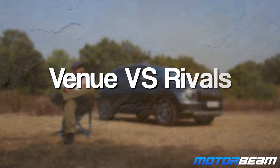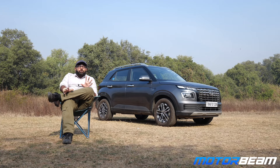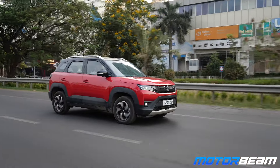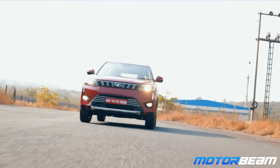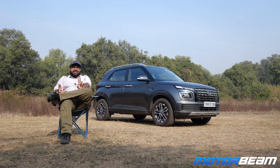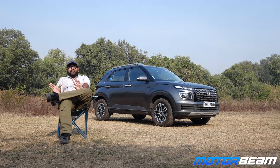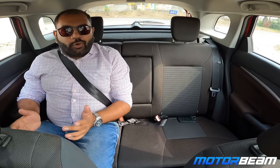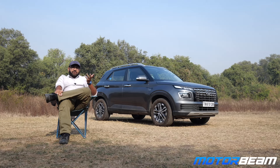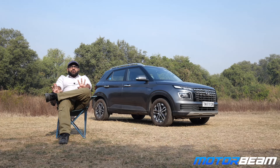How does the Hyundai Venue fare against its rivals in the sub 4-metre compact SUV segment? First, the Maruti Brezza is available only with a naturally aspirated petrol engine — no turbo, no diesel, no DCT — just a torque converter. The Brezza is more spacious and more comfortable than the Venue, with similar build quality and features, plus extras like a HUD. It is more comfort-oriented overall.